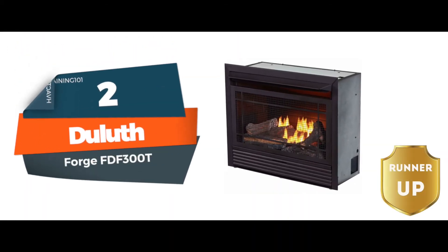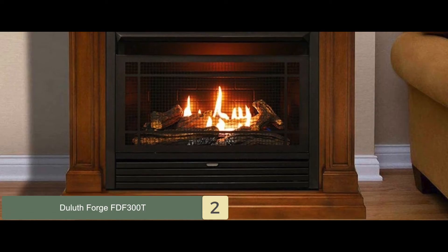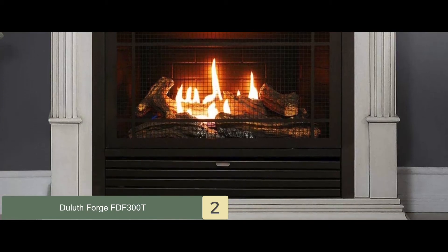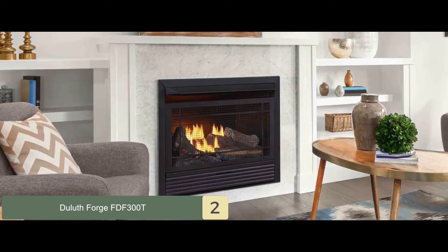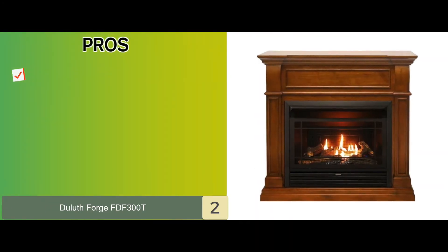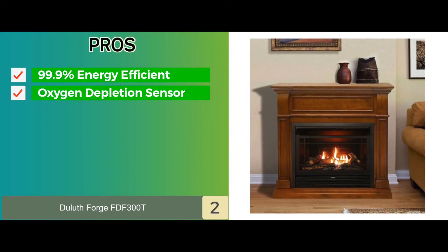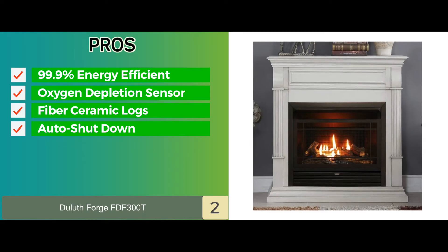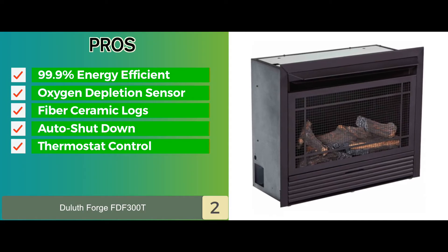Next, we have the runner-up: Duluth Forge FDF300T. Designed to fit into any old fireplace area in your home, this ventless fireplace is fit for any kind of house. It's fueled by either liquid propane or natural gas and is 99.9% energy efficient. It can exude about 26,000 BTUs of heat, which is more than enough to provide heating for the entire house. Its pros are: it's 99.9% energy efficient; it features an oxygen depletion sensor (ODS); it comes with five hand-painted fiber ceramic logs; it auto-shuts down if any traces of harmful gas are detected; and it has a thermostat control which adjusts temperatures to desired levels.